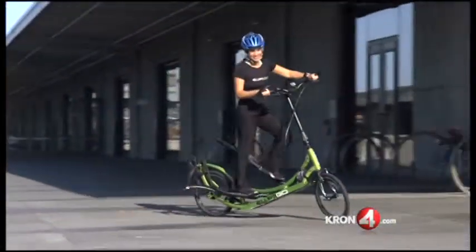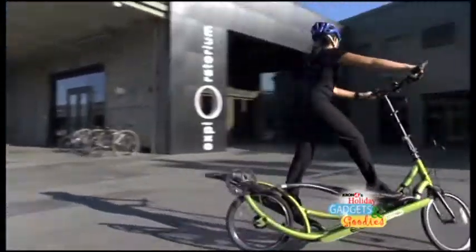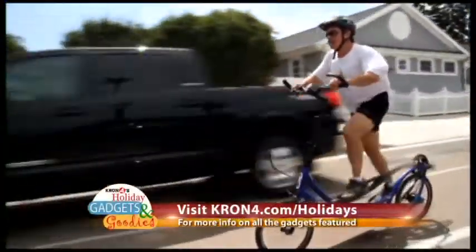Or two, former runners — people who miss that running experience but can't run any longer and want that same high intensity experience outdoors. Ellipticos cost $1,800.